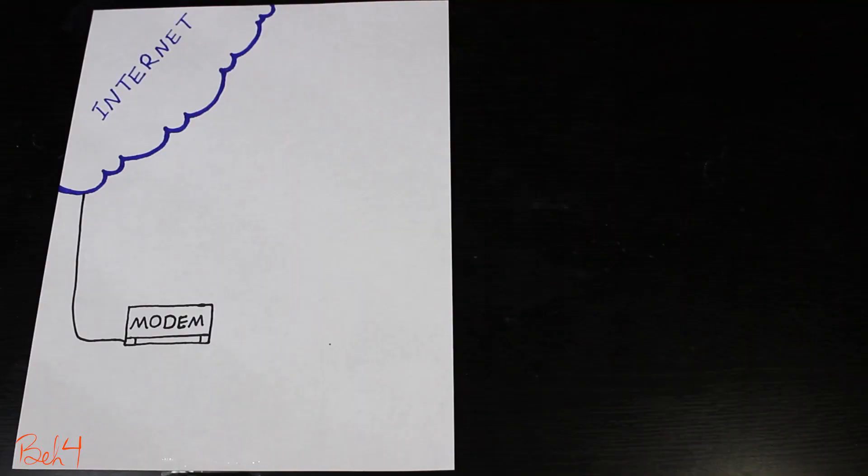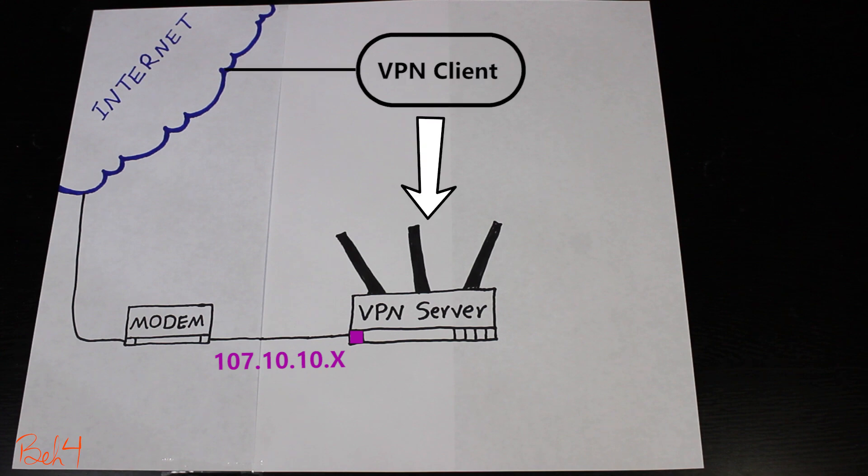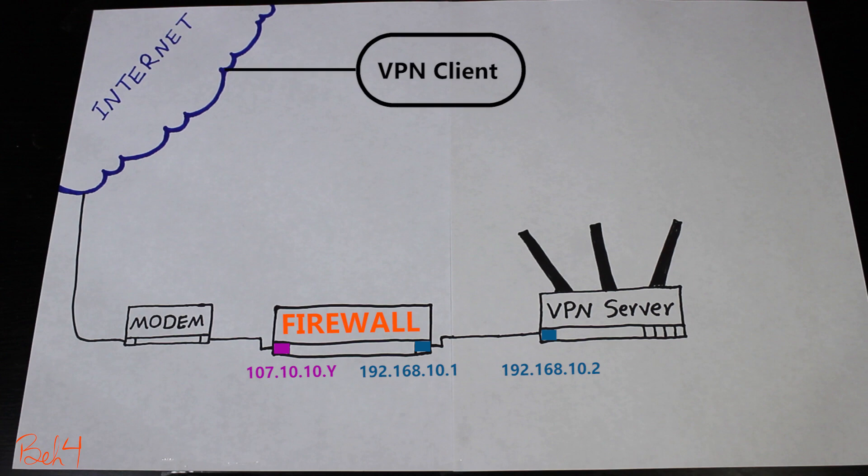At first the VPN server was connected like this — it had a public IP address and therefore was reachable from the outside. The VPN clients could either use this public IP address to connect, or if there was a DDNS configured, use that DDNS address. But when I added the firewall, now it is the firewall that has the public IP address and the VPN server has a private IP address and therefore it is not accessible from the outside anymore.